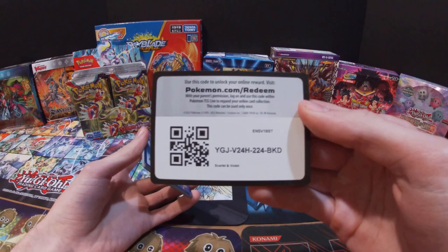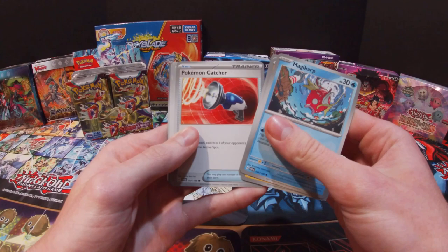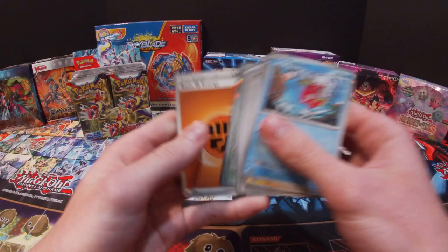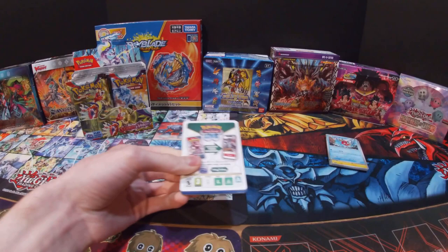Let me know down in the comments what cards you are trying to find from this set. Right now I'm currently looking for any of the Chien-Pao cards. Got a Magikarp, Magnemite, Toedscool, Toedscruel, Pokemon Catcher, Jack, Floragato, XP Share, Energy Retrieval, Maushold, Dondozo, and a Fighting Energy. So yeah, I'm primarily looking for the Chien-Pao cards — those are the main ones I'm trying to get.